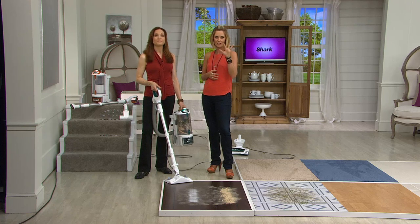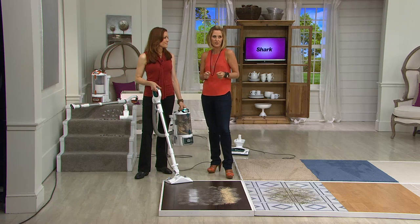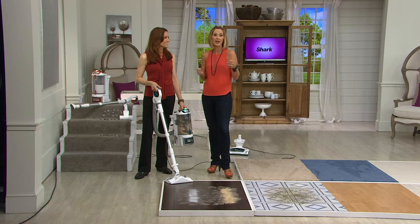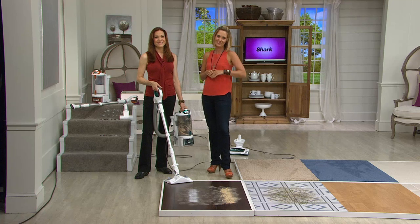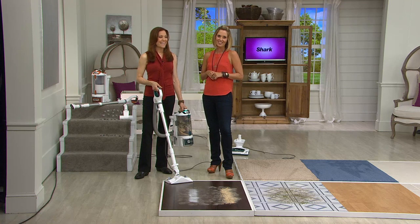When you get it home — seven to ten days — start your cleaning. I thought I was only going to clean the downstairs and all of a sudden I'm cleaning the entire house because it was so rewarding. Let us know how it goes, write a review if you would. Thank you so much.